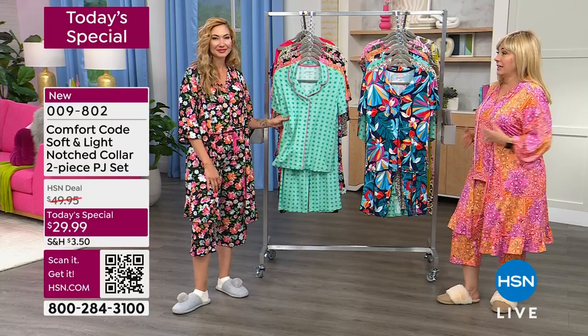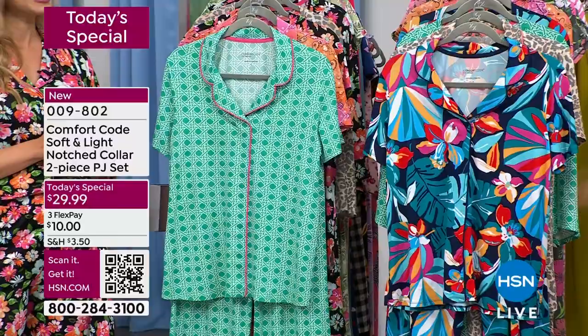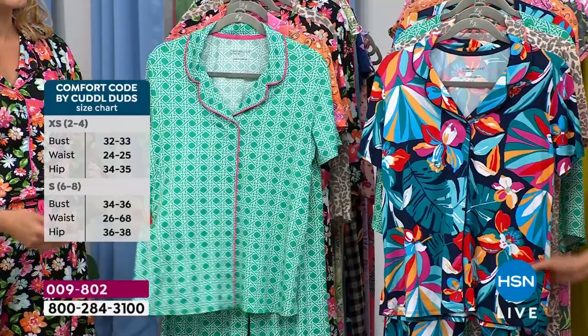The color I'm wearing is the most limited. There's also a robe available — I've popped it on and tied it in the back. We're going to go through the colors: extra small through extra large, 1X, 2X, and 3X. Obviously machine washable.